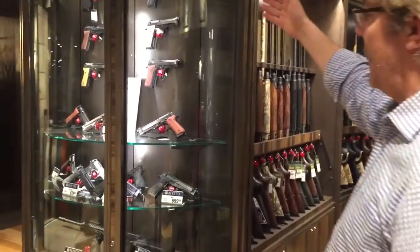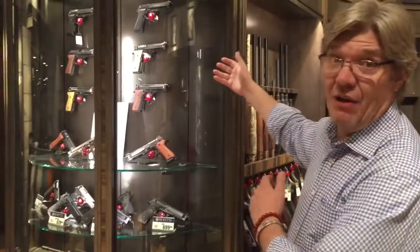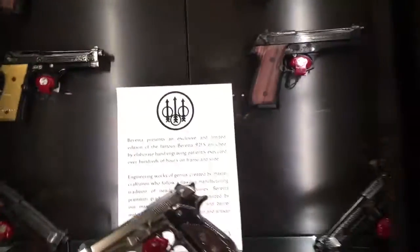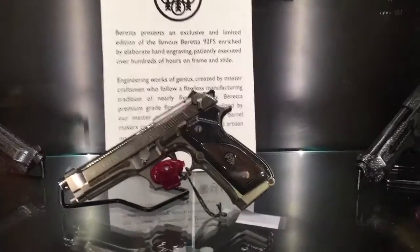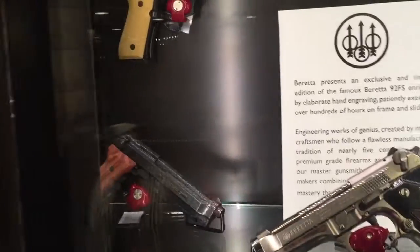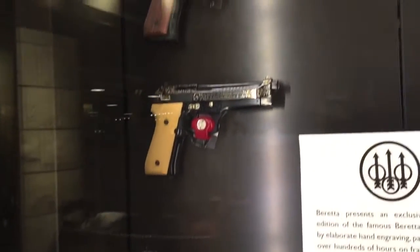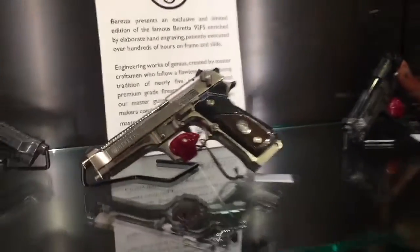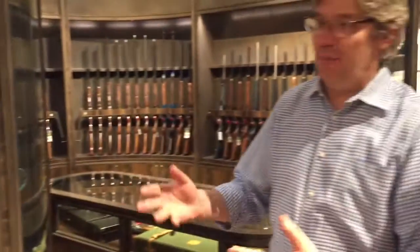Taking a quick look at this pistol display, we have some interesting engraved pistols that we brought in from Italy just for this event. These are highly engraved, all done by different Beretta engravers, and they retail in the $45,000 range. But they're much more of a showcase of our engraving art rather than something to sell, perhaps.